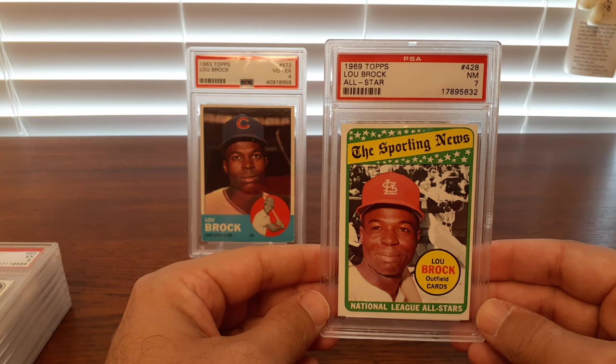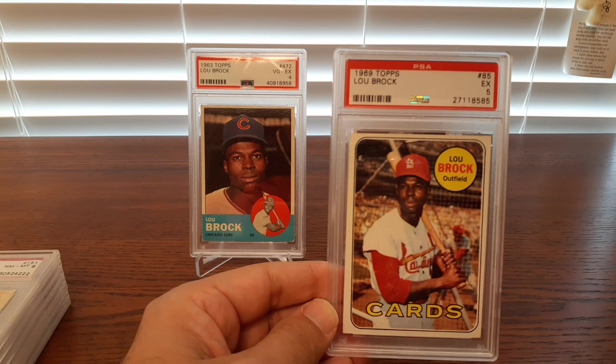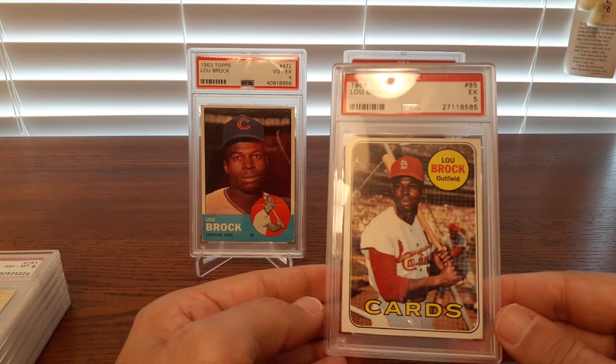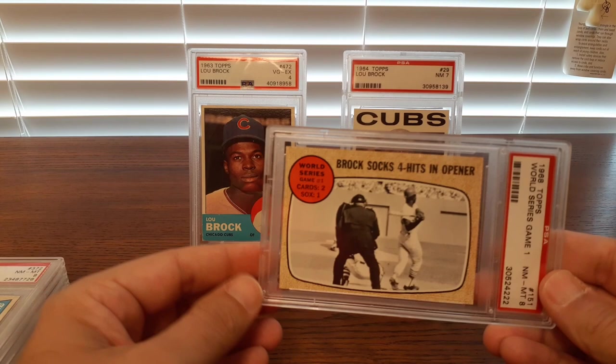Here's his all-star card from '69 — a 7. Here's his regular '69. This is just an excellent 5. This card in a near-mint 7 or higher is extremely expensive — I think it's got some centering issues. I just got this in a 5, and it's got really good eye appeal. It looks like a 6, maybe a 6.5. It's got a little bit of a poor corner and the centering isn't great, but overall I think this was slightly overgraded. Just a cool piece — no shame in a 5.